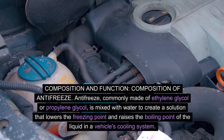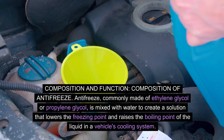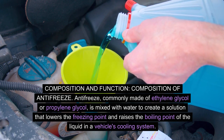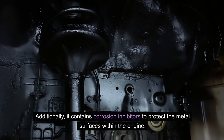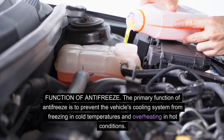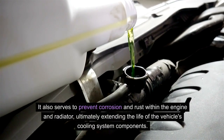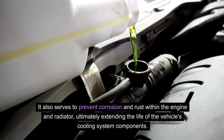Composition and function of antifreeze. Antifreeze, commonly made of ethylene glycol or propylene glycol, is mixed with water to create a solution that lowers the freezing point and raises the boiling point of the liquid in a vehicle's cooling system. Additionally, it contains corrosion inhibitors to protect the metal surfaces within the engine. The primary function of antifreeze is to prevent the vehicle's cooling system from freezing in cold temperatures and overheating in hot conditions. It also serves to prevent corrosion and rust within the engine and radiator, ultimately extending the life of the vehicle's cooling system components.